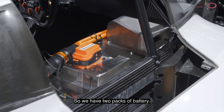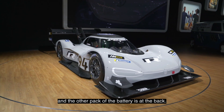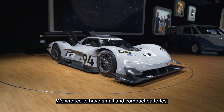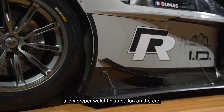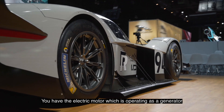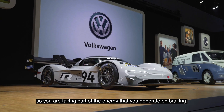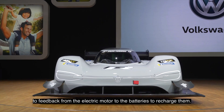We have two packs of batteries — one pack on the co-driver side and the other pack at the back. We wanted to have small and compact batteries. Having the battery on the front and back allows a proper weight distribution on the car. The electric motor also acts as a generator, so you take part of the energy generated during braking to feed back from the motor to the batteries.